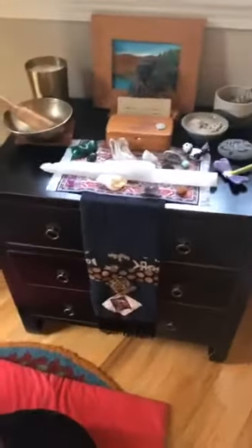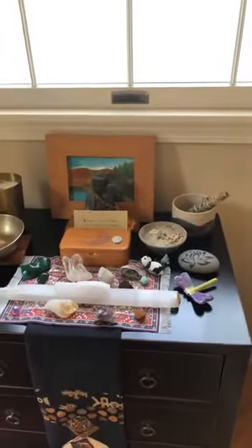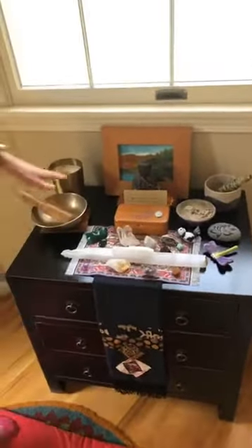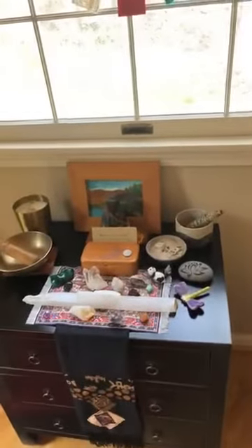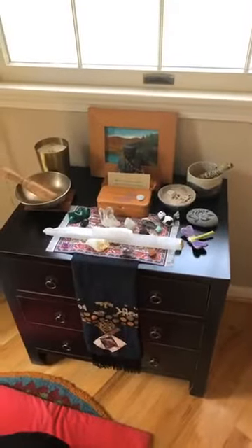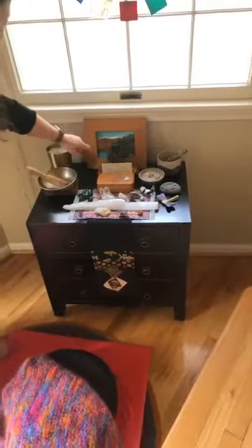Starting from the back, we have a painting by our friend Daryl Abraham, who is a local artist and is incredibly talented. It's of water. I kind of have all the different elements represented in my altar — the five elements. I have some different things like wood for the earth, the water is in the picture, and there's fire involved as well.